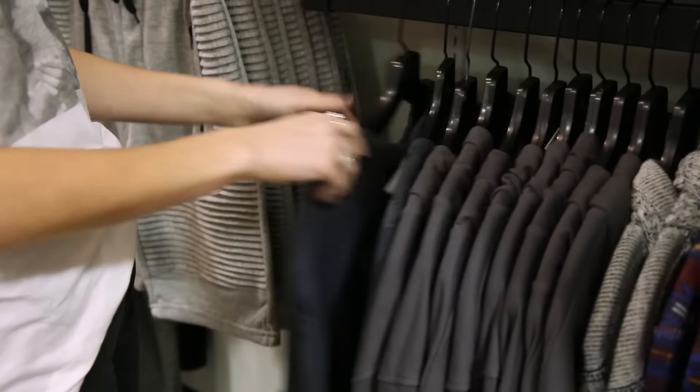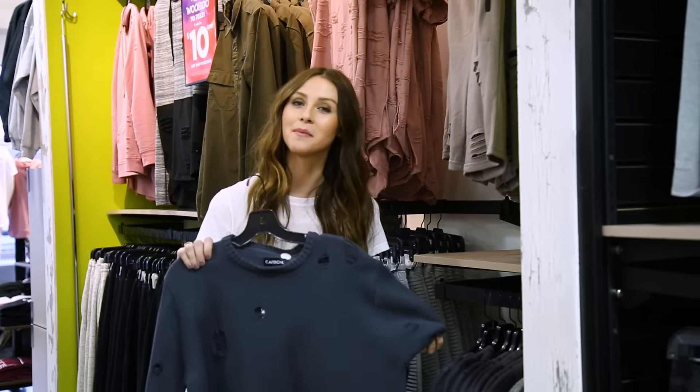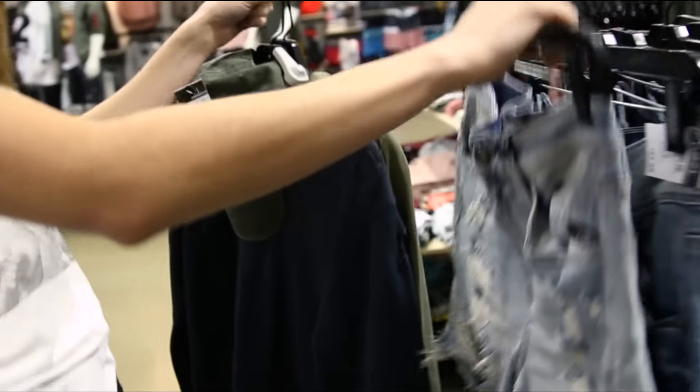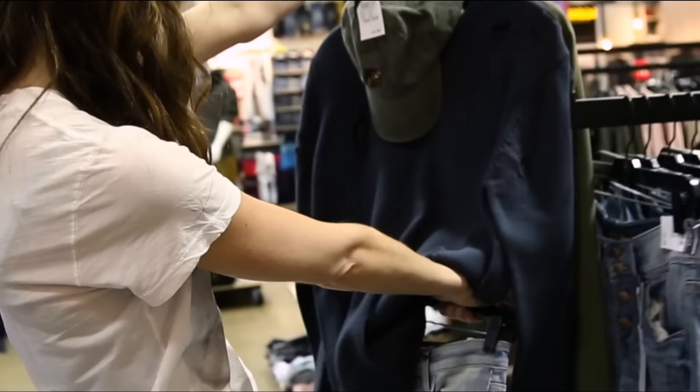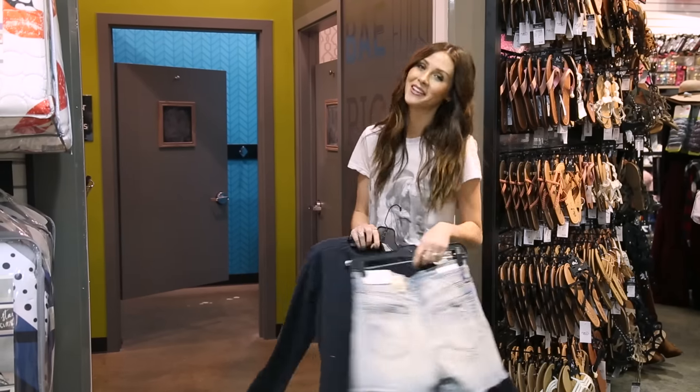I'm finding some really great things already. I found this sweater that I think I'm going to pair with some Bermuda shorts to kind of fit my personal style. So I found the perfect Bermudas, and a cute little dad hat, and I can't wait to see how it looks.